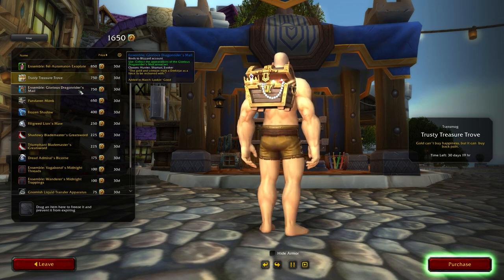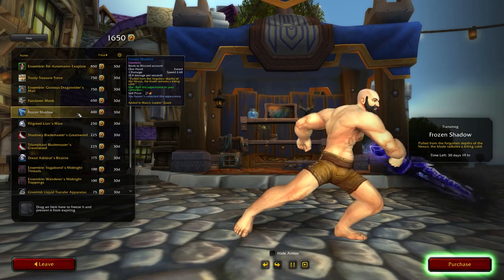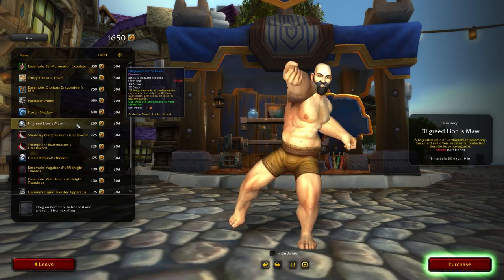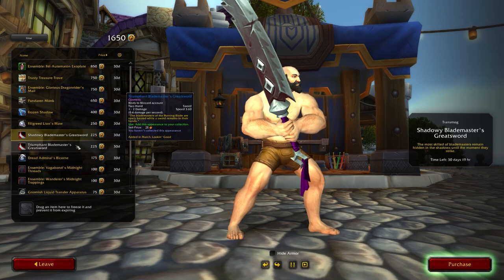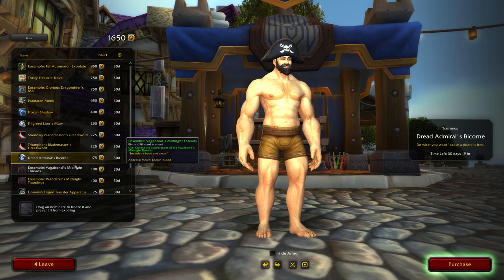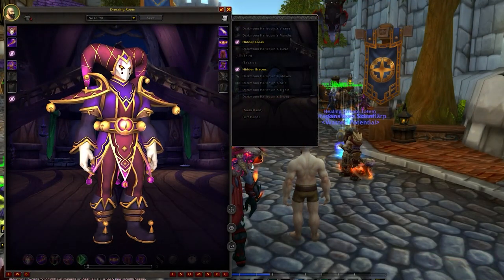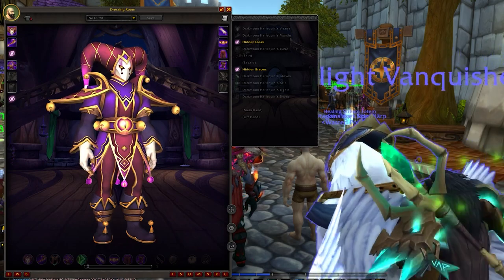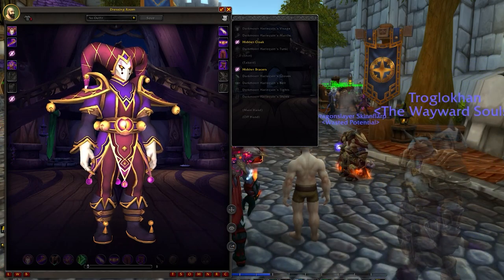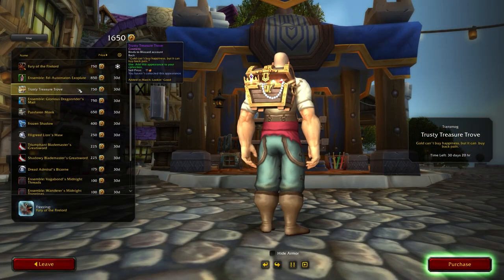So that is all of the offerings for the trading post in March — really cool. We didn't have any preview posted, so this has all been a really nice surprise on March 1st. March is looking good. I really like the Dark Moon set. Let me know down below what you think of this month's offerings, whether you're going to be purchasing or freezing anything. I really like the Trusty Treasure Trove back piece — it's probably my favorite piece this month.